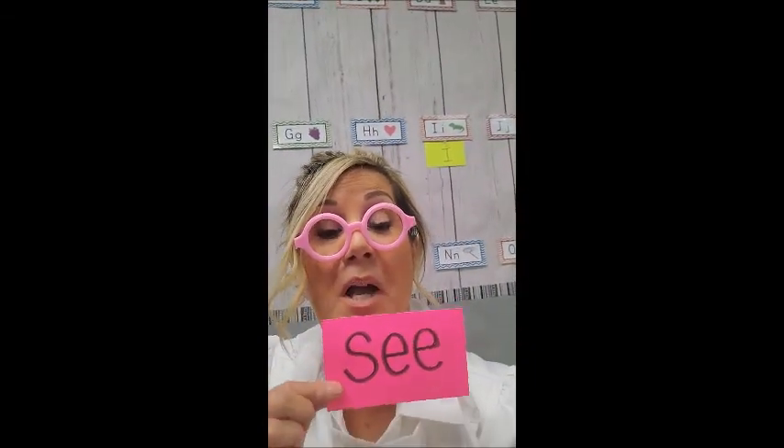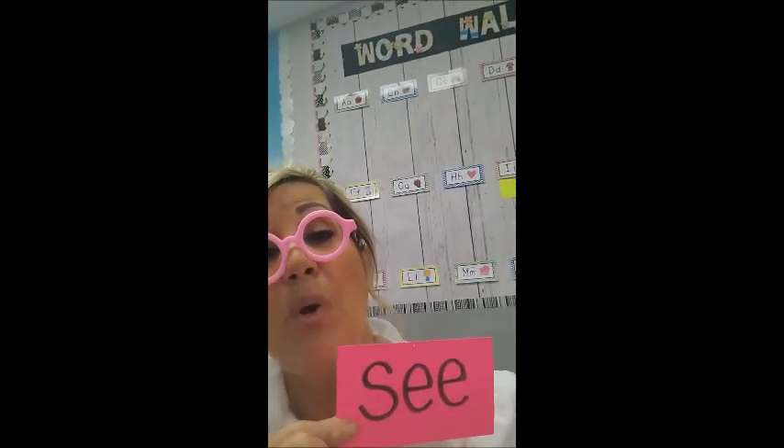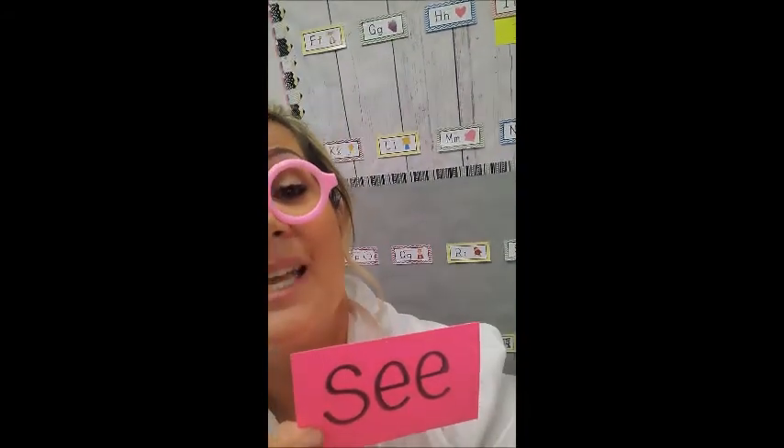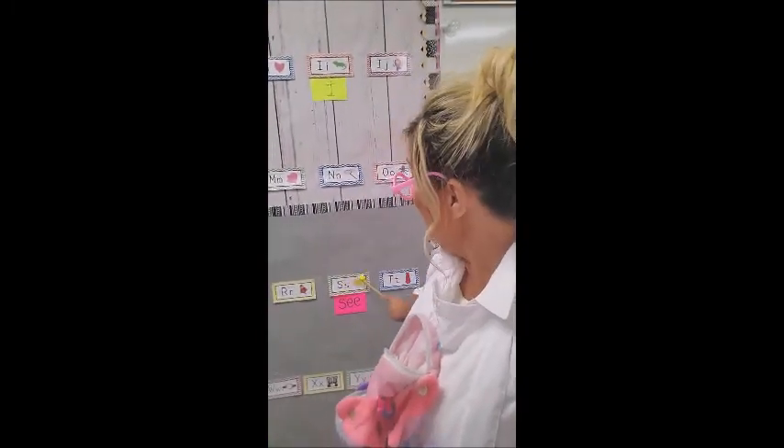Let's come on over to the word wall. Here is our S right here. So when we need to find a word that starts with S, we find the S pocket. And inside, you see, there is our sight word see. That will be very helpful for us. And we hopefully will be using that pocket soon. Now let's come over here to our other word wall. Do you see it right here? We have our alphabet. And I'm going to add our sight word right here. Which letter am I going to put it under? If you said S, you are correct. S. We added it to our word wall and we put it under the letter S, because see starts with S.